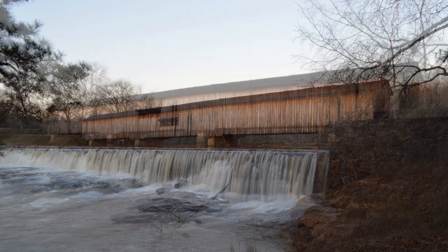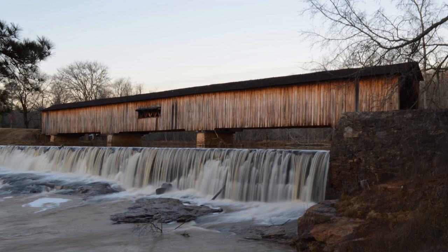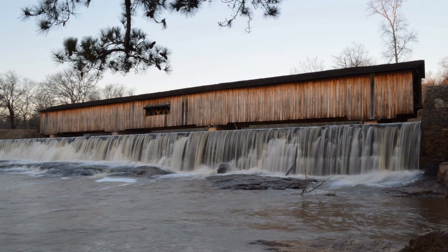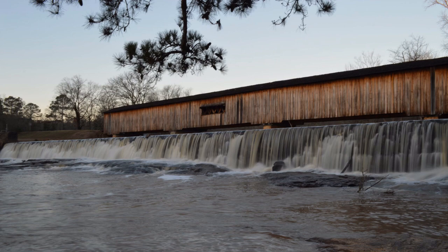My first trip to Watson Mill Bridge State Park was in February 1980, when I was a freshman at the University of Georgia. That trip included a handful of friends from Myers Hall. Coincidentally, three of us were from Miami, Florida, though we hadn't known each other there. To us Miamians, Watson Mill Bridge State Park was about as far as you can get from our hometown.